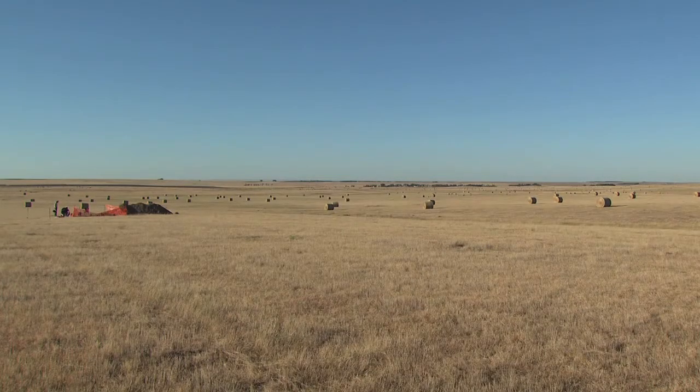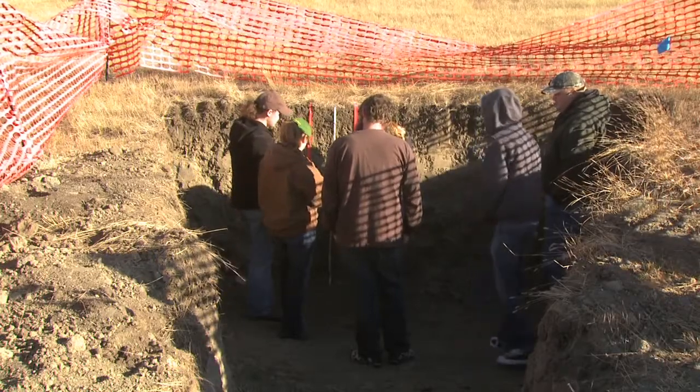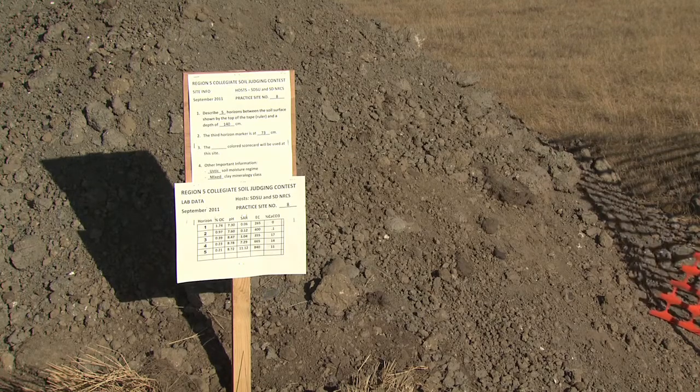We spend one week up in South Dakota. We spend several days looking at different soil sites they have set up for us around the area, just learning in those days. It's a really good learning experience as a team. And then the last couple days of our trip are actually the competition, where we look at several different soil pits and evaluate those for competition.